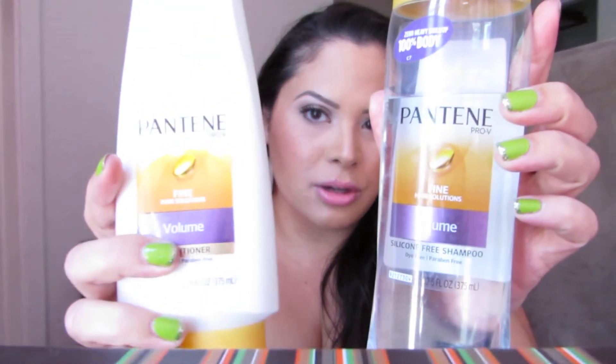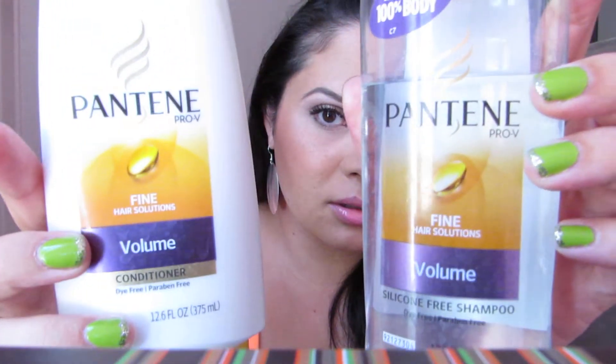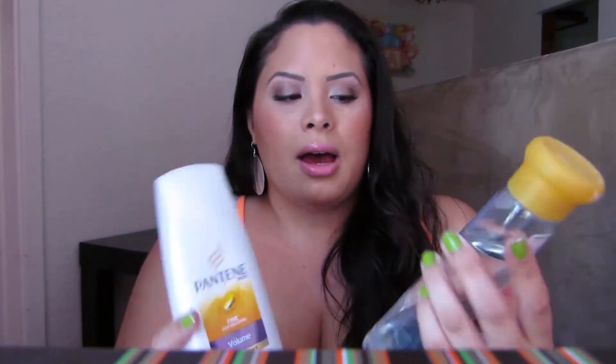First I have my shampoo and conditioner. It is the Pantene Fine Hair Solutions Volume. This particular shampoo is silicone-free, while the conditioner does have silicones. I have very fine hair — a lot of hair, but just thin, tiny strands.